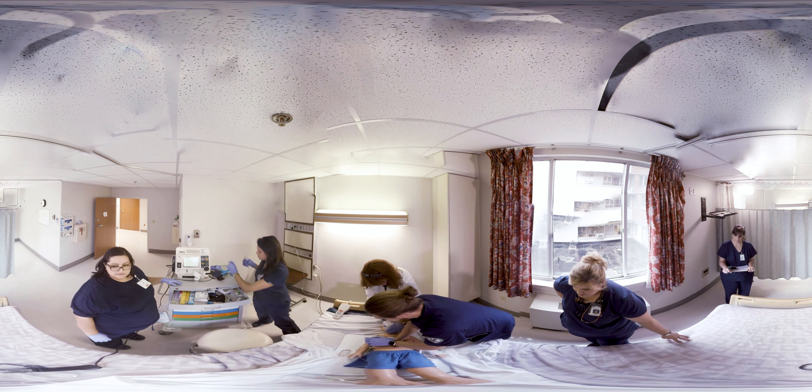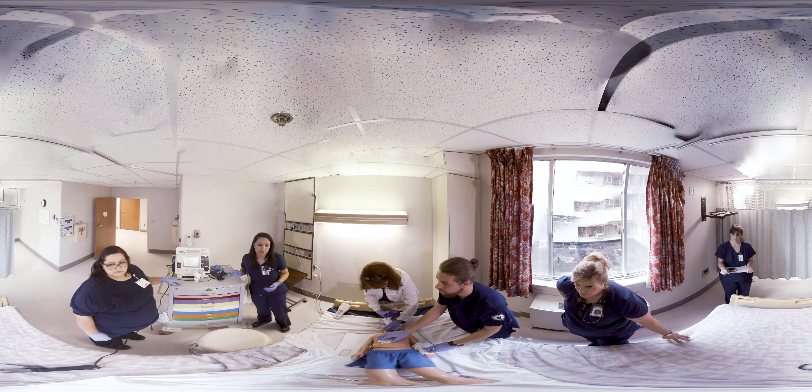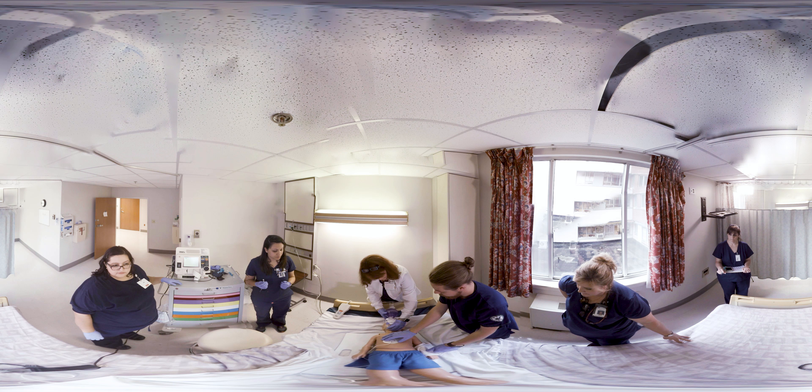Does anybody know what this child came in with? I know he has a history of asthma. With any patient, no matter what age, there is an underlying cause for cardiac arrest. One way to remember possible causes is H's and T's. They include hypovolemia, hypoxia, hydrogen ions or acidosis, hypo or hyperkalemia, hypothermia, toxins, cardiac tamponade, tension pneumothorax, and thrombosis. The team must consider each of these underlying causes and correct them in order for the patient to survive.